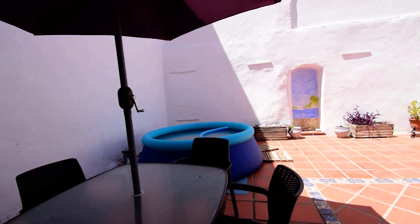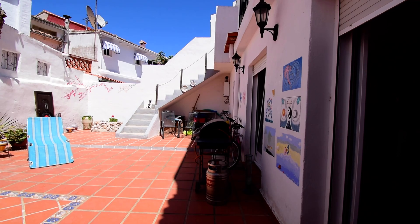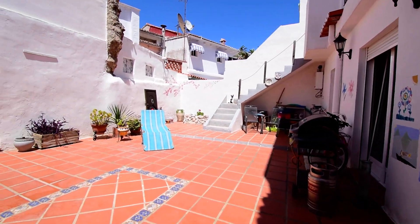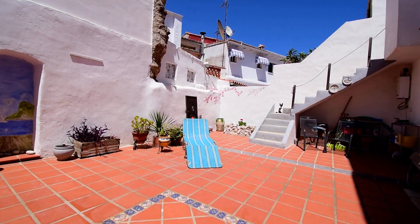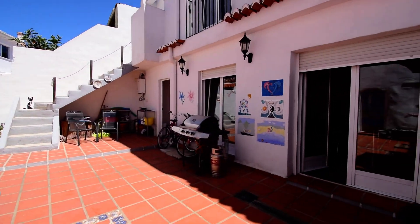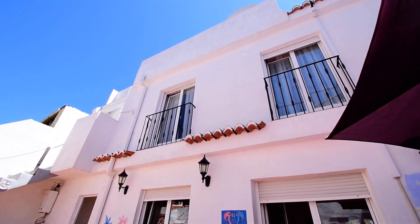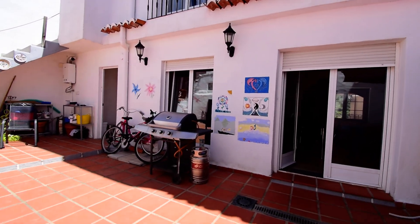I hope you liked it. It's a wonderful house in a very charming village. As you can hear, it's very quiet — we can only hear the birds. It's lovely. Thank you for watching.